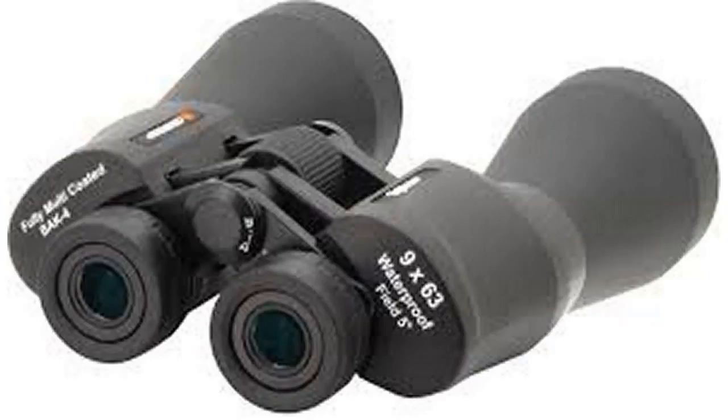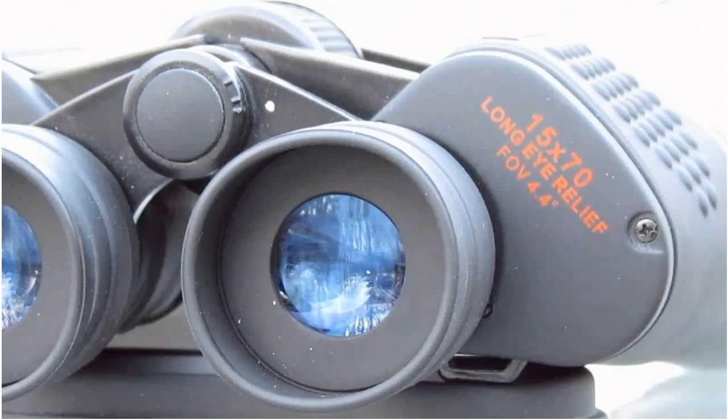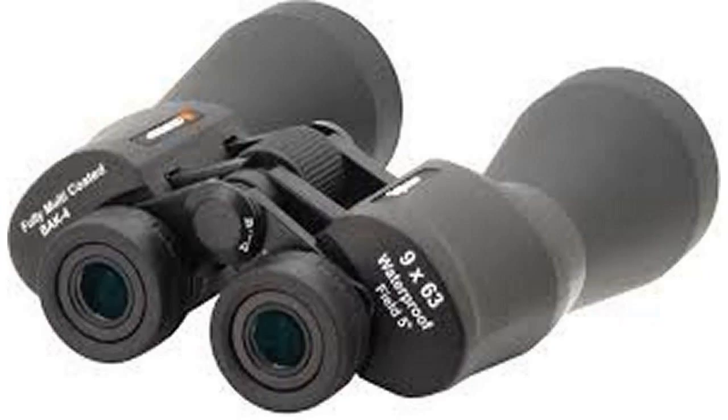Recently, the binocular market has seen a flood of giant binoculars at prices that were unheard of just a few years ago. In general, giant binoculars are defined as those that magnify the view 10 times or more and have 70mm or larger front objective lenses. It used to be that the least expensive giant binoculars cost in excess of $150, even $200. All that changed not long ago, when the bottom fell out of the price ceiling. Now, several companies import giant binoculars that sell for half that, or less.